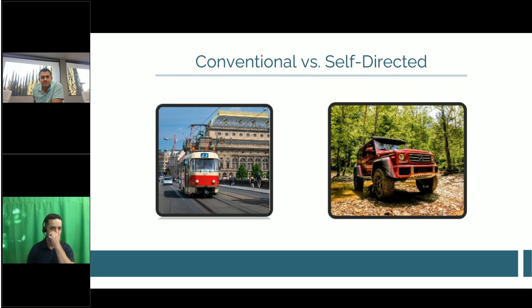We're going to talk about two sides of the coin: conventional investing and self-directed investing. Conventional — think Schwab, Vanguard, Fidelity, Edward Jones — that's your stocks, bonds, mutual funds, ETF side. That's like the bus that has to stay on the track; you have to get there at a certain time, get off at a certain time, and you're confined to a certain route. You don't have the choice.